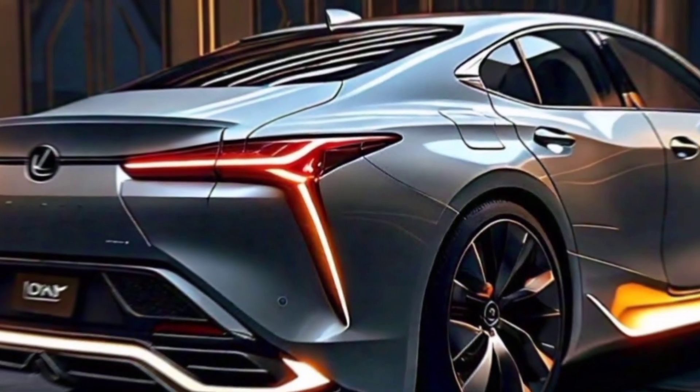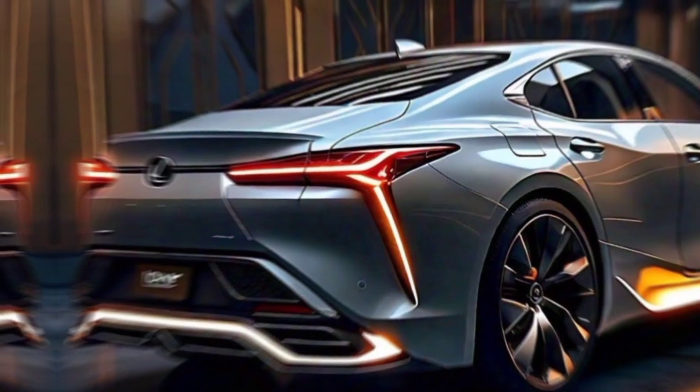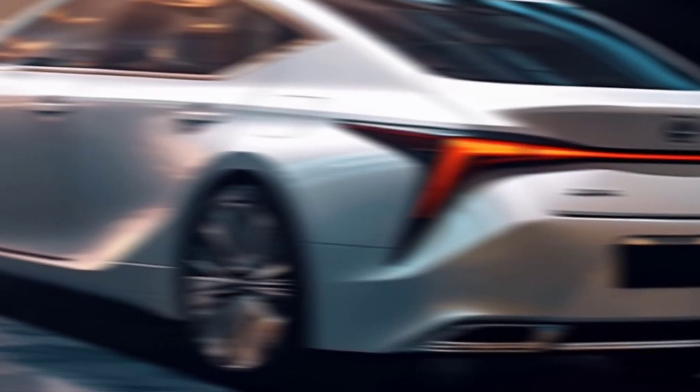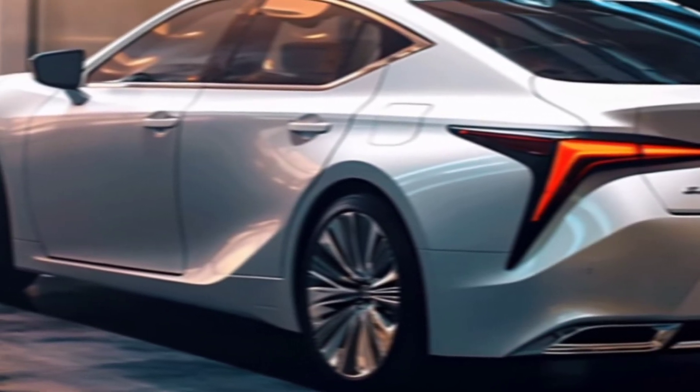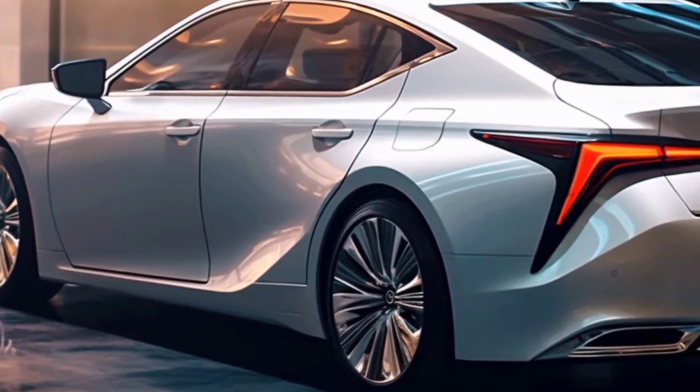Yo, gearheads, buckle up. Today we're getting a hold of the future with the 2025 BMW X10. This ain't your average Bimmer, folks. This is a beast — a luxury pickup truck that breaks all the rules.